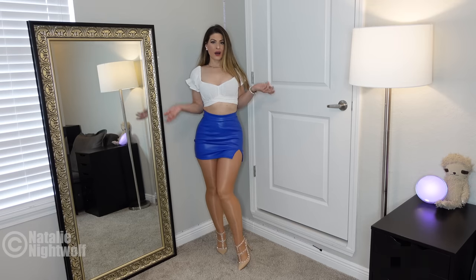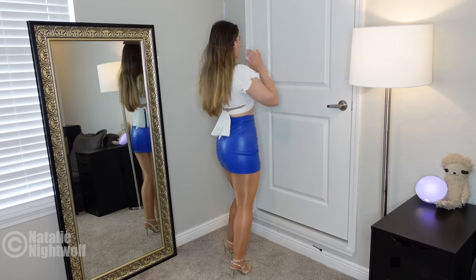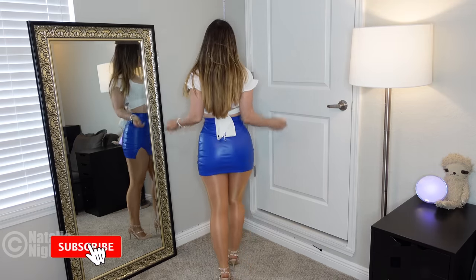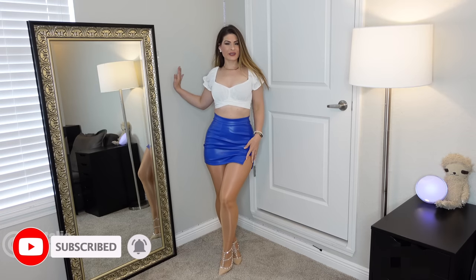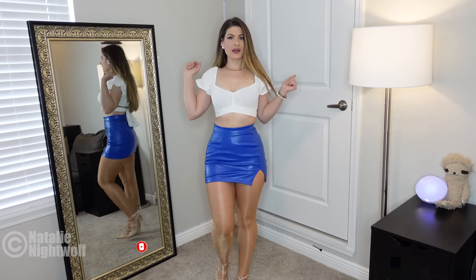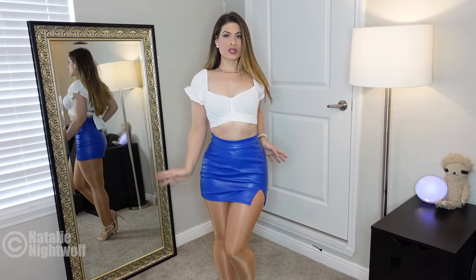So here's the first skirt on. I love it — I think it's kind of perfect. I love this little slit in the side. If I was smart I would just find this skirt again on Shein.com and buy it in every color, and call it a day.